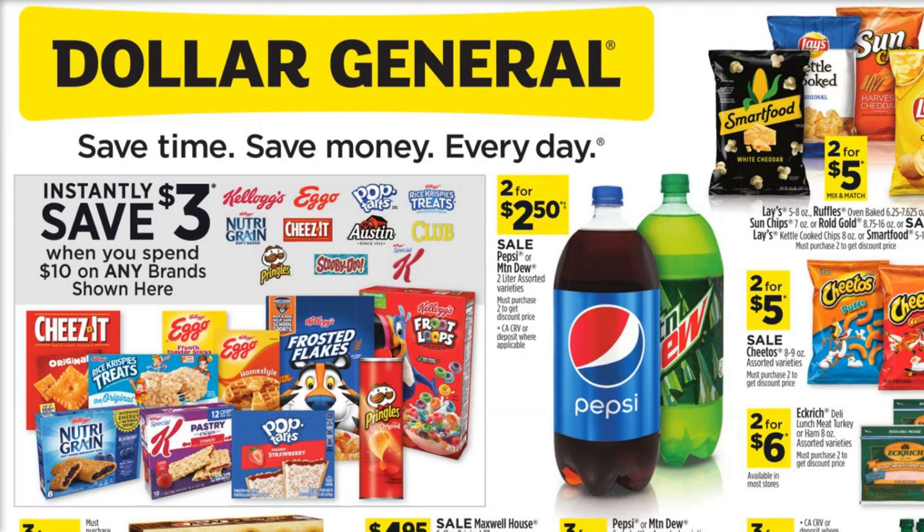Hey everybody, welcome back to Financial Phoenix. This is Alexis, and I am here to give you some awesome deals. I think it's like five deals this week that you guys can do at Dollar General this coming Saturday, the 17th, doing your five off of 25 deals. So it's going to be amazing.